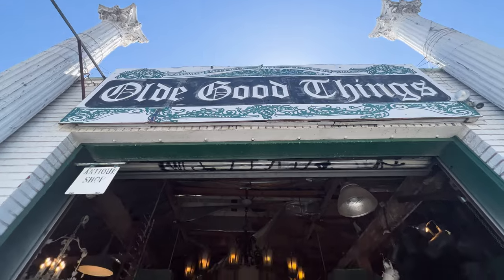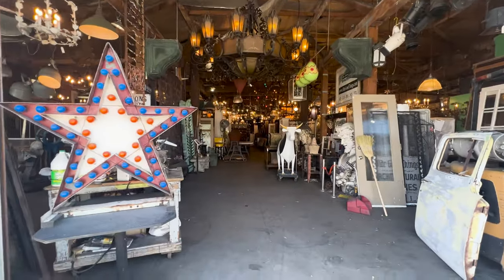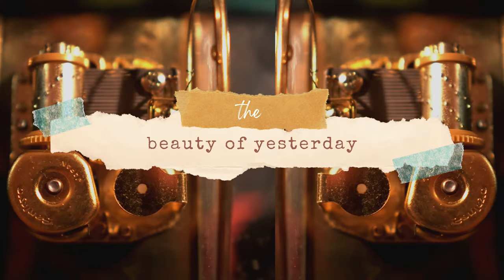Today we're in downtown LA visiting a vintage and antique architectural salvage store called Old Good Things. We're going to be checking out antique items such as home decor, furniture, and structural elements, so stay tuned.